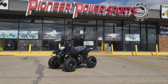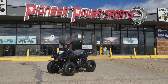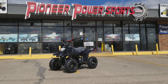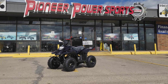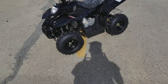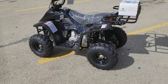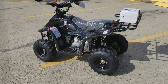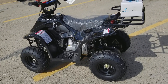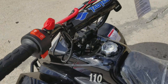This is the Boulder 110cc four wheeler for kids. This video is sponsored by Pioneer Power Sport, located in Grand Prairie, Texas. This is for kids — it's 110cc, has off-road tires, and you can basically ride it in the backyard, on a ranch, or on trails. It has a chain drive and is totally automatic.